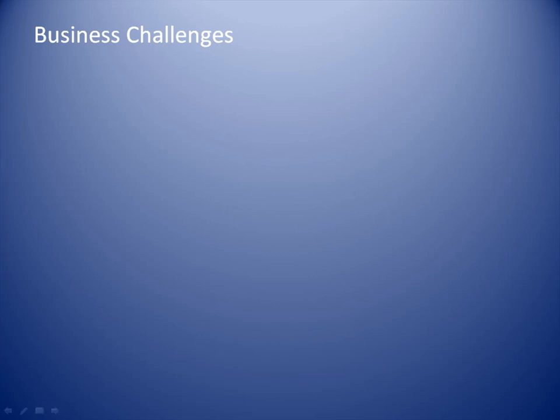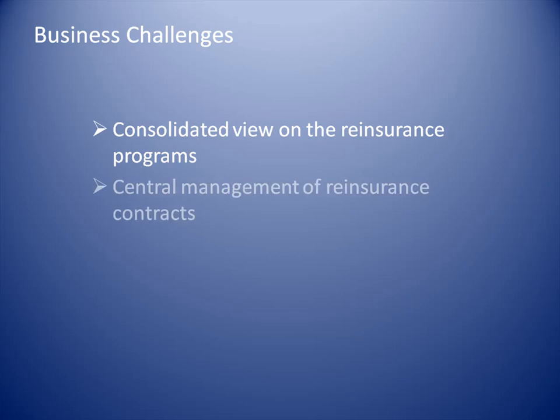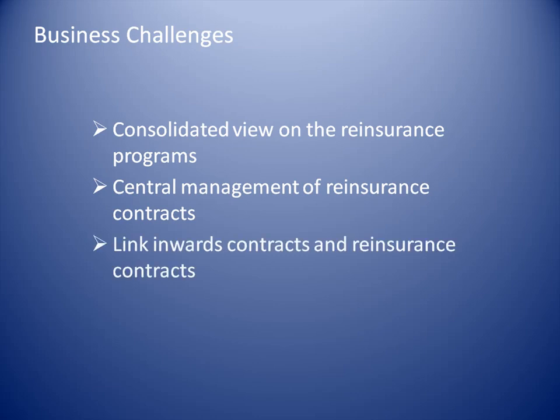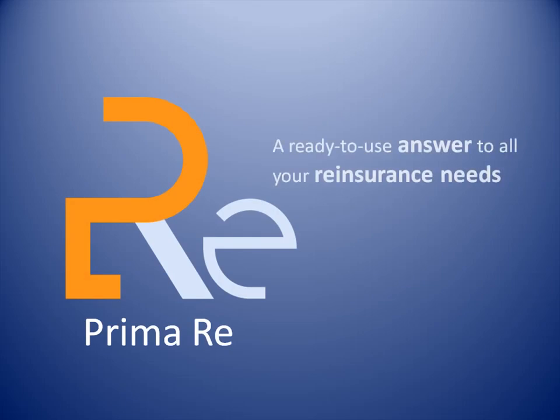To face these problems, what you need is a system that provides you with a consolidated view on the reinsurance programs at the corporate level, so you can centrally manage your reinsurance contracts and automatically link inwards contracts and reinsurance contracts. PrimaRe is the system you are waiting for — a ready-to-use answer to all your reinsurance needs.